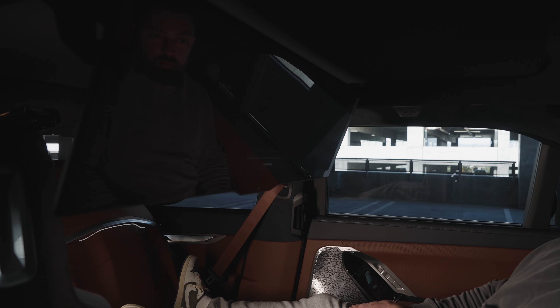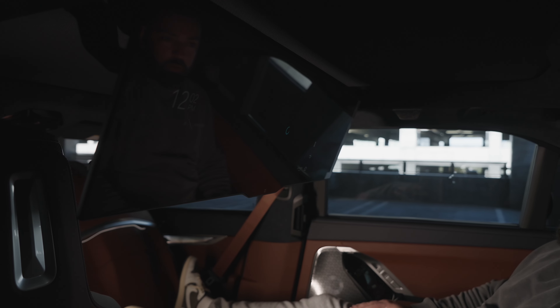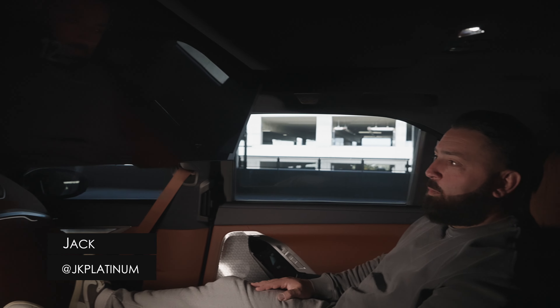It's a full command center if you ask me — all touch screen. You can go to any option, like Prime Video for instance, with the touch of a button. You can go from enjoyment to office. It's literally a mobile command center. It's next level.